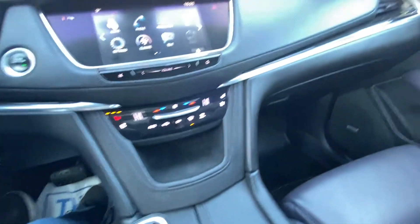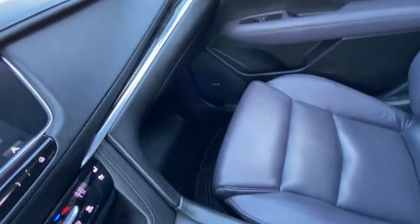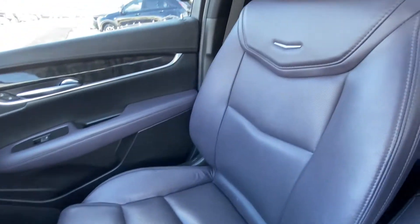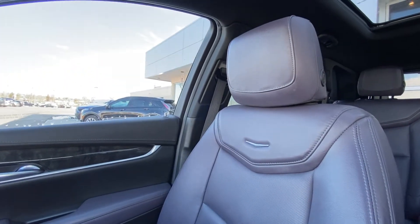Automatic shifter knob. The vehicle has the all-black dash here as well, Bose audio, and light gray seats in the 2017 Cadillac XT5.